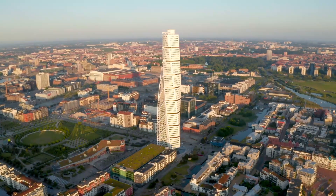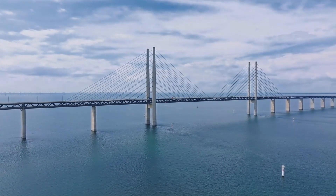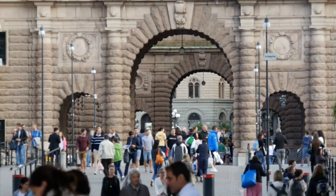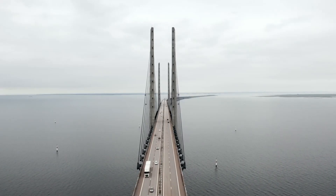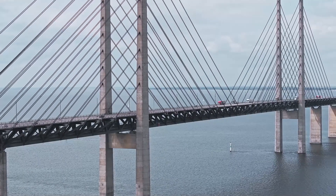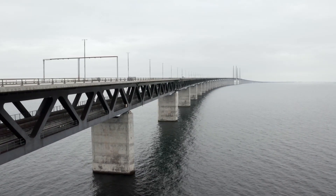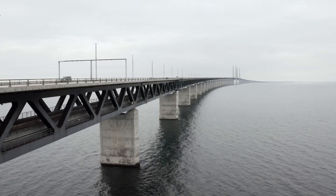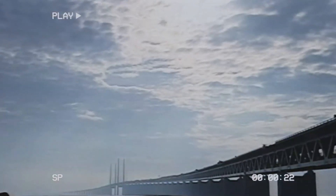The Øresund region quickly took shape, encompassing both Copenhagen and Malmö. With better accessibility, Malmö experienced rapid growth, drawing businesses and workers from Denmark. At the same time, Copenhagen saw an influx of Swedish residents commuting to work. The result was a thriving cross-border economy. The bridge blurred the lines between the two cities, fostering collaboration and creating new opportunities for innovation. Investors from around the world were drawn to the region, recognizing its potential as a hub for business and culture.